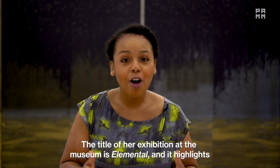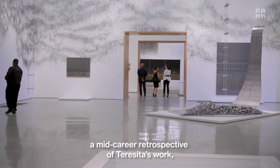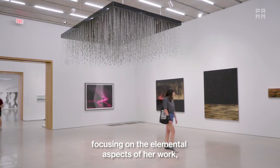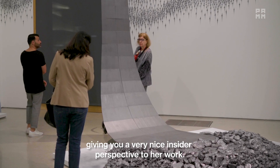The title of her exhibition at the museum is 'Elemental,' and it highlights a mid-career retrospective of Teresita's work. This is a very unique opportunity to see her overall practice, focusing on the elemental aspects of her work — her use of gold, her use of fire, her use of drawings, her use of sculpture — giving you a very nice insider perspective into her work.